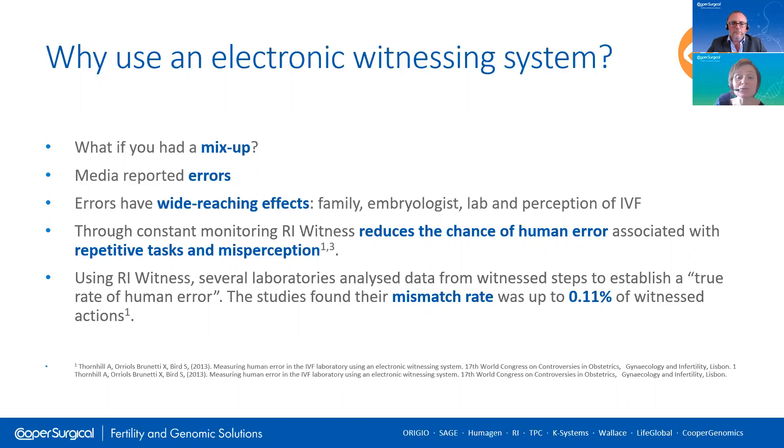There's data here from a study — the first to look at true error rates in an IVF laboratory. Using RI Witness, several laboratories analyzed data from witness steps to establish a true rate of human error. The studies found their mismatch rate was up to 0.11% of witness actions — looking at true mismatches involving a mistaken identity check. Other errors such as administration errors were discounted. That's an identity check error at a rate higher than one in 1000 actions. When you think of the hundreds of thousands of actions performed in an IVF lab, that's actually a really high rate. So mistakes can and do happen, and this highlights the need for an electronic witnessing system.